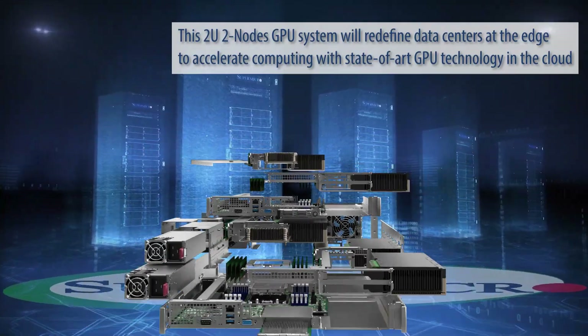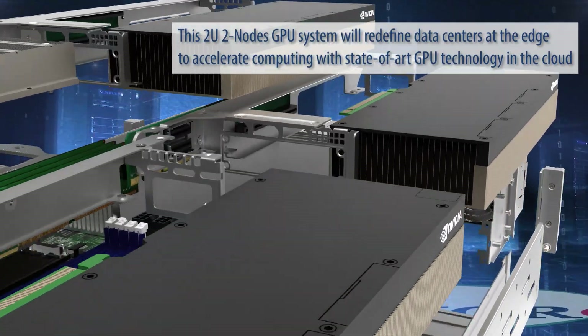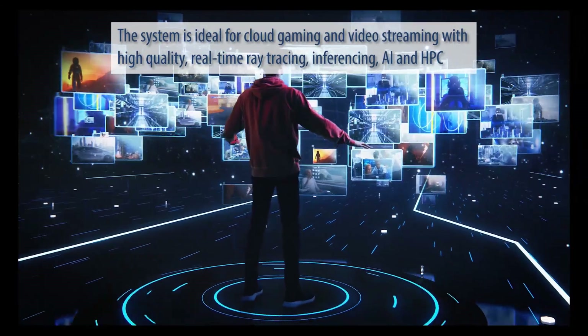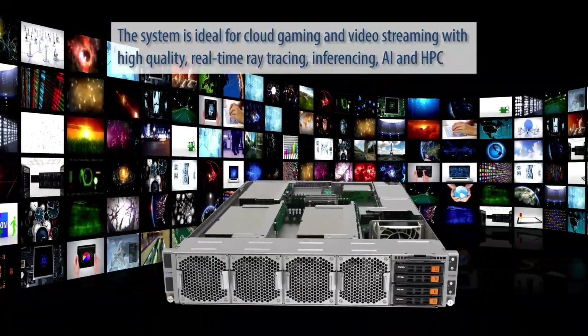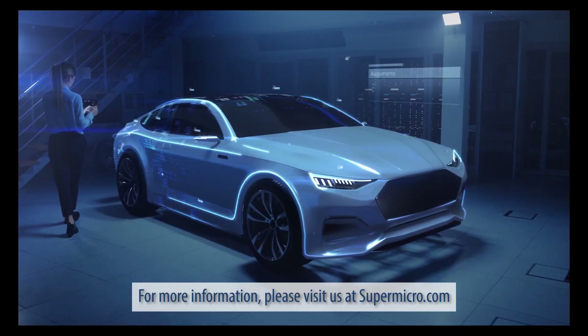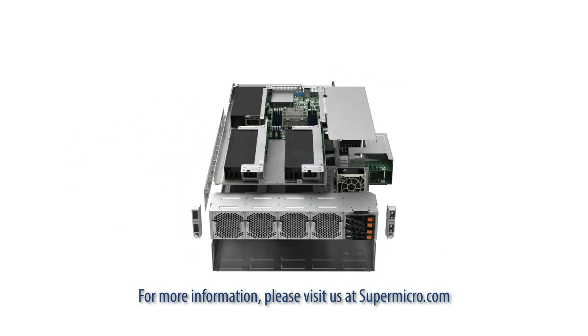This 2U2 node GPU system will redefine data centers at the edge to accelerate computing with state-of-the-art GPU technology in the cloud. This system is ideal for cloud gaming and video streaming with high-quality, real-time ray tracing, inferencing, AI, and HPC. For more information, please visit us at Supermicro.com.